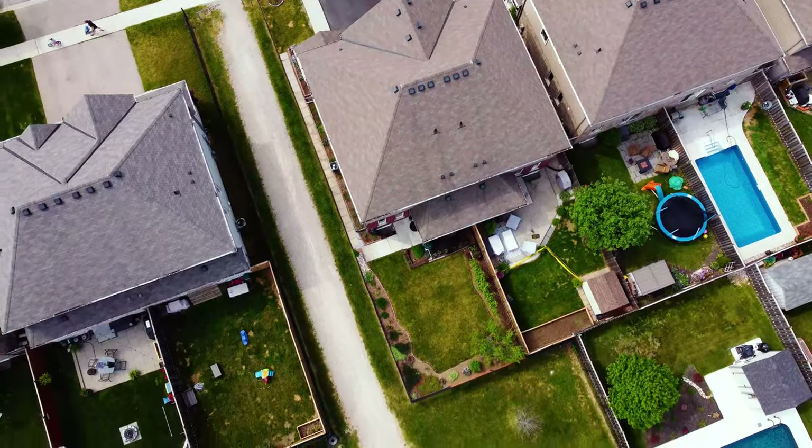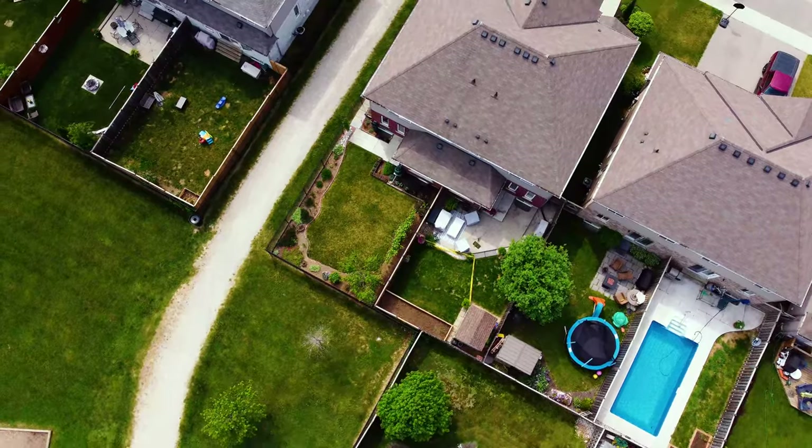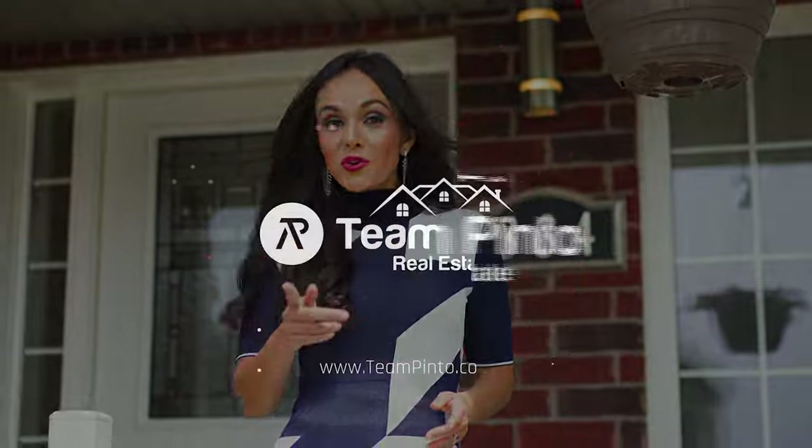We hope that you enjoyed today's tour. For more information make sure to check out the full listing at teampinto.com or to contact us with any questions or to arrange for a private visit. We are Team Pinto, your trusted real estate experts in the Waterloo Region. Thanks for joining us today and always feel free to put our expertise to work for you.